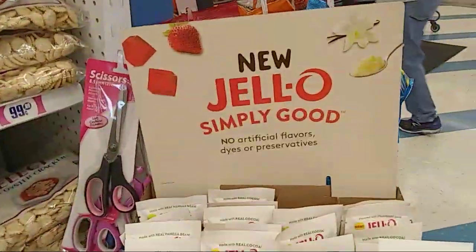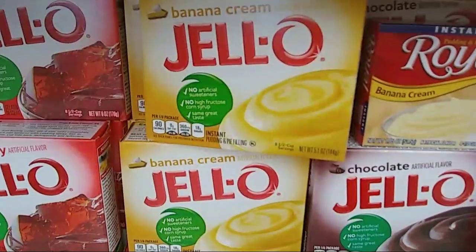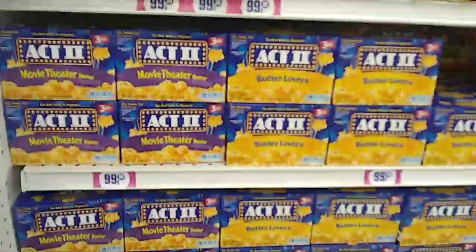This is a cute display too — the Jello. Ooh, banana cream Jello! That sounds so good. And look — Minions! Okay, let's see what else I got.